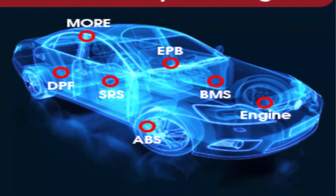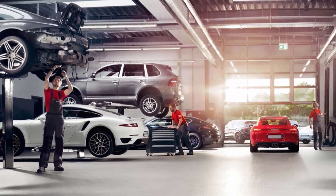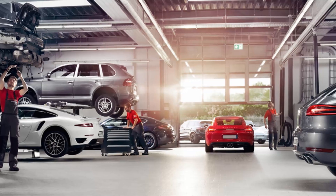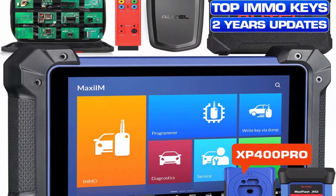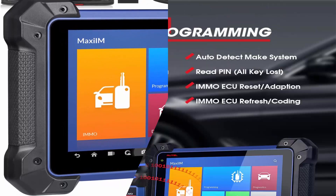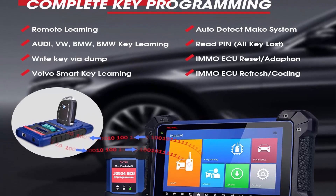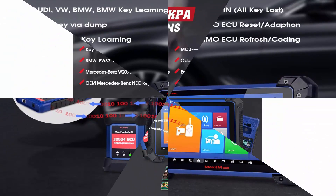2023 newer model compared to AUTEL MaxiIM IM608 and IM508. The 2023 newest Key FOB Programming Tool IM608 Pro features more powerful and stable performance in key programming, with a much more extensive key chip type library for auto detection of make/model/year/system, Read PIN, all key lost, read/write key and chips, IMMO ECU Reset/Adaptation, IMMO ECU Refresh Coding, and Remote Learning — backed by the enhanced EEPROM platform.